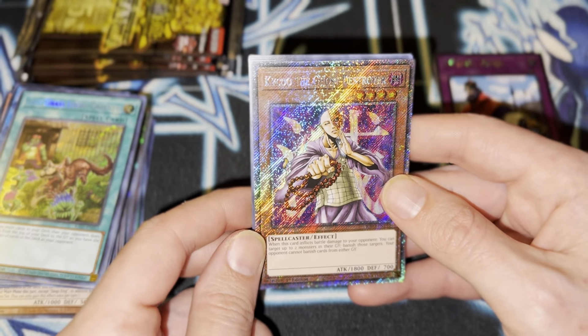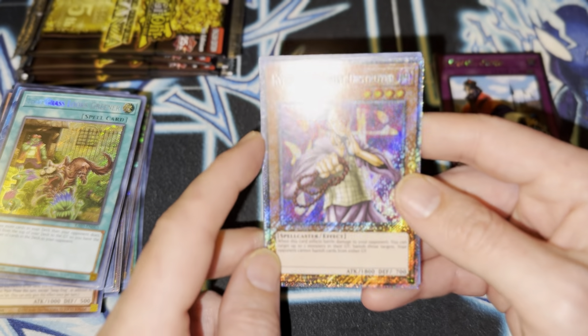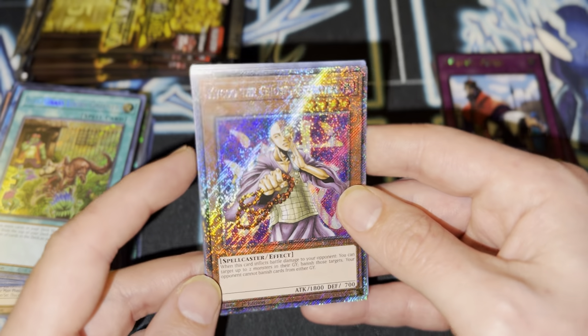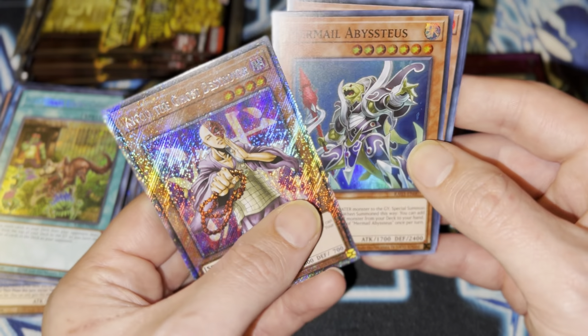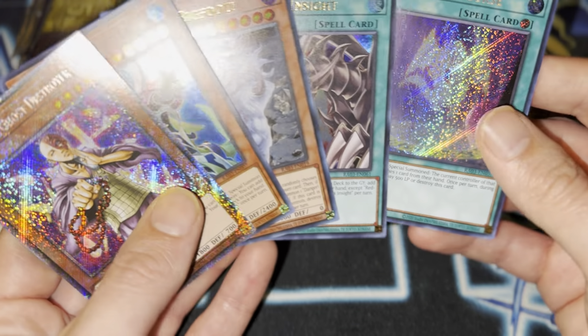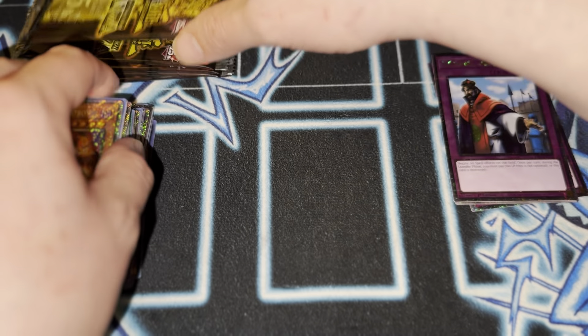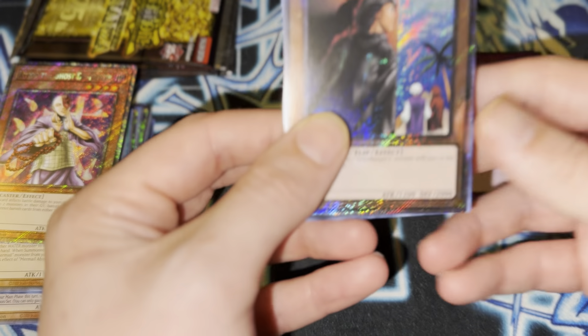Oh man! I swear, it's like the same reactions every time. Konami really did a good job with this. Every time I see the first card of every pack, I'm just blown away. They did a really good job. Wish there were more cards in a pack, but considering they're giving all these Platinum Rares, I can't really complain.